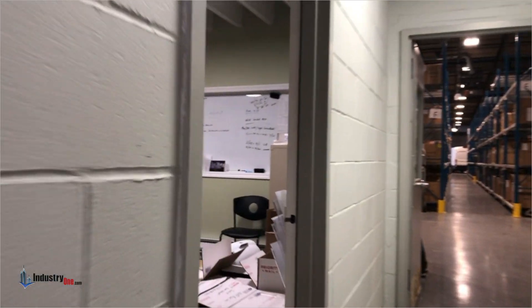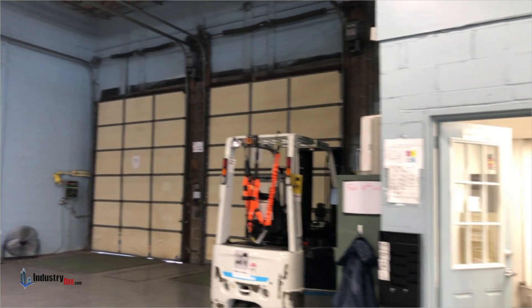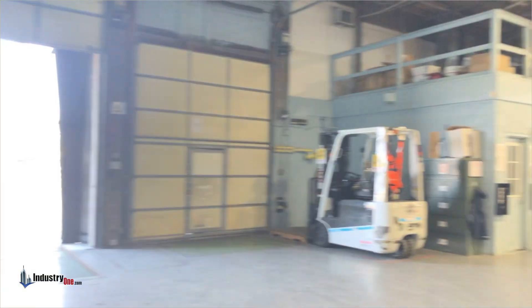Right before the warehouse is a large back office as well as a warehouse manager's office. The two loading docks have levelators, and you can see evidence of the old rail siding access door that was once here.